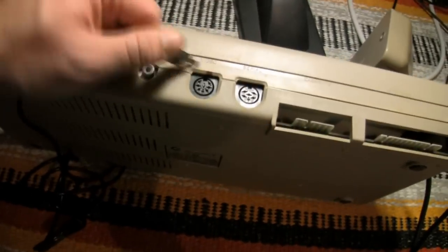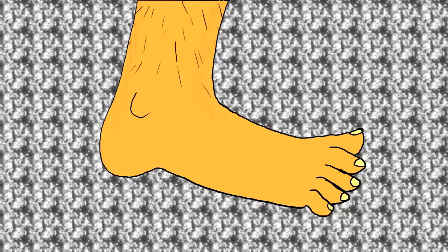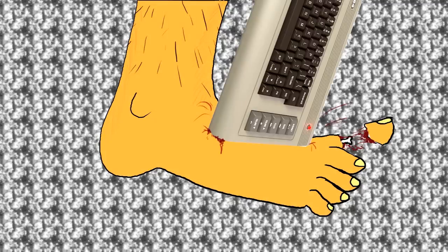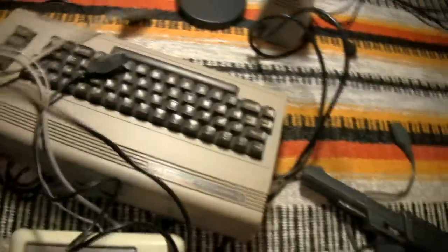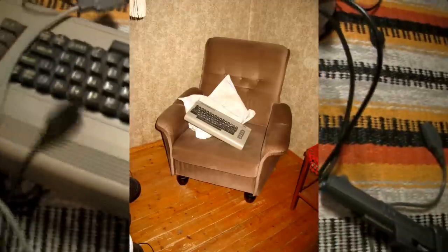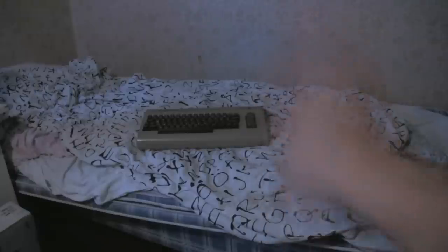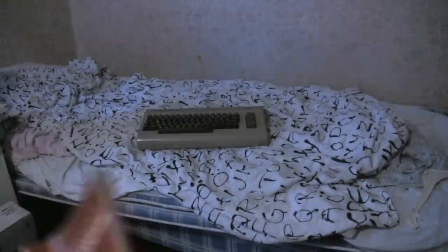Now, everything I've just mentioned is known as hardware. That's easy to remember, because if you dropped it on your foot, you'd go... Ow! Now, a computer is a very dumb machine. It can't think for itself. Switch it on, and it'll just sit there doing nothing. Pretty unimpressive, huh? But don't take it back to the shop just yet. It may not be able to think for itself, but it's a brilliant slave.